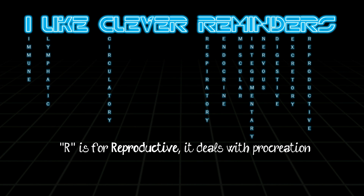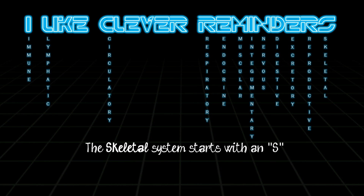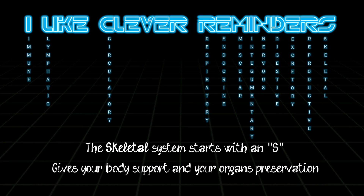R is for reproductive — it deals with procreation. The egg is fertilized and then it goes through gestation. The skeletal system starts with an S. It gives your body support and your organs preservation.